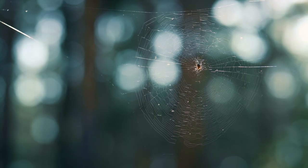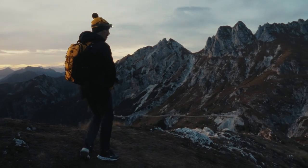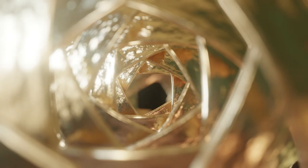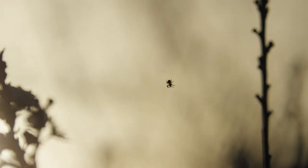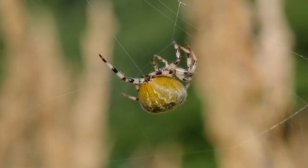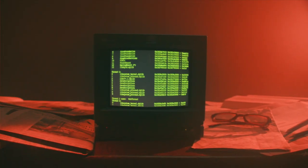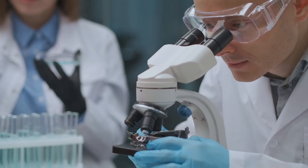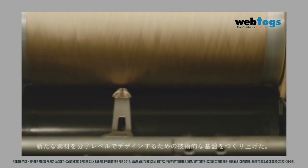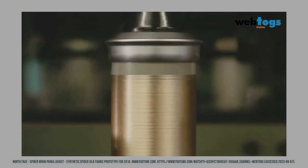If you're a fan of the North Face, then you might as well become a fan of Japanese-based company Spyber. Spyber essentially spent time studying the protein structure of many different spider proteins because, as it turns out, different spider species produce different silk. This is due to spiders evolving over time, as different species need different silks to survive in their environment. Spyber's team of scientists compiled a database of all the various silks they studied and made their own variants using recombinant techniques, which we will explain later in this video.